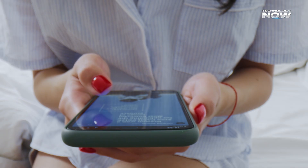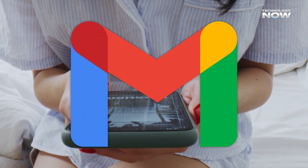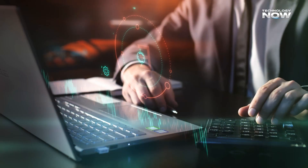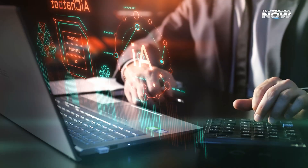For Mac users, the email assistant is another standout integration. Just by CCing the assistant in a thread, it can draft replies, schedule meetings, and even adjust its tone to match the sender.